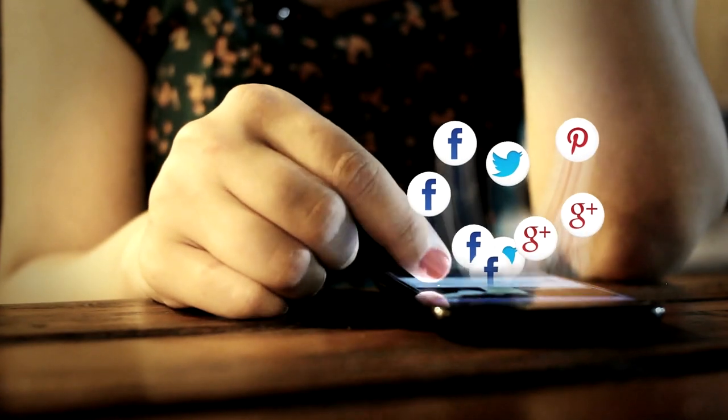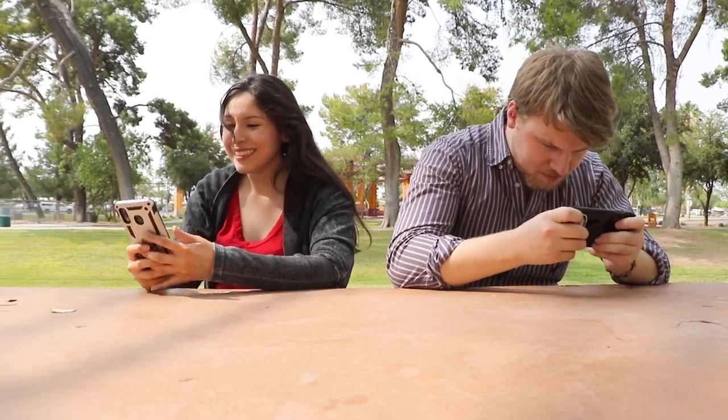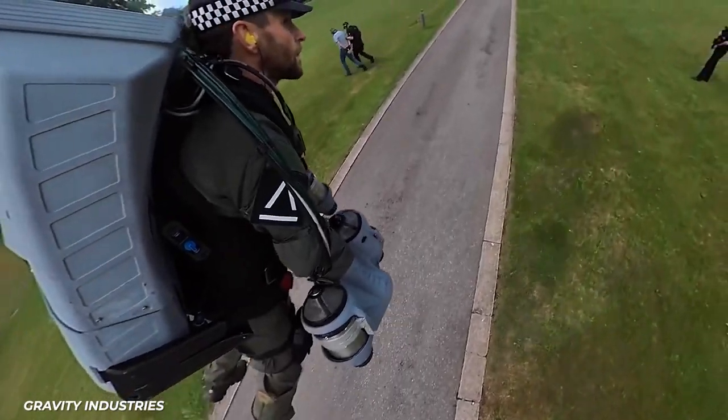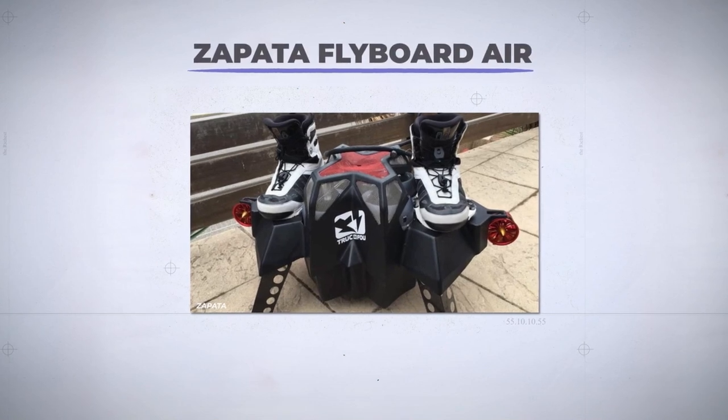Never mind that we hold the world's knowledge at our fingertips via a device that we all slip into our pockets — this feature doesn't have jetpacks, and we're upset about it. Well, it doesn't have widely available jetpacks, but some well-funded engineer enthusiasts have built some reasonable approximations of our sci-fi dreams, like the Zapata Flyboard Air.